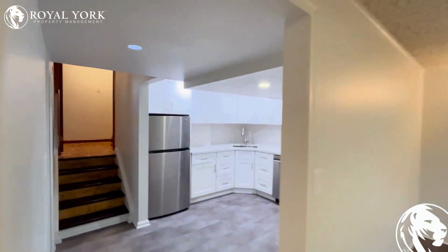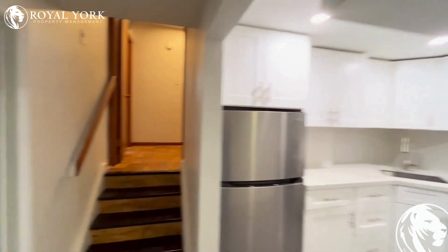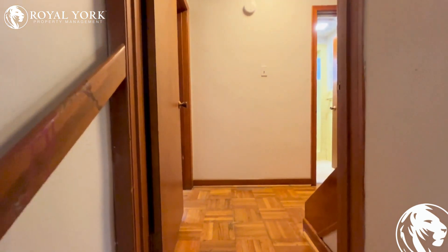If you are interested to lease this property, please call Rollyock Property Management 24/7 to book your showings. Thank you.